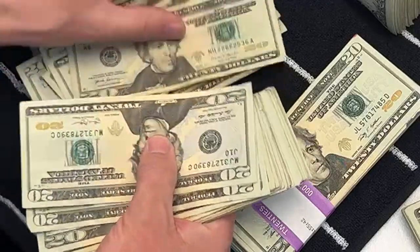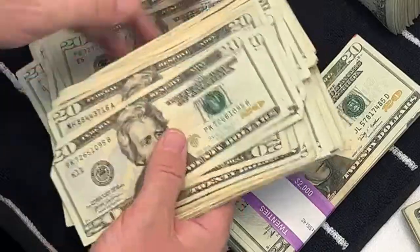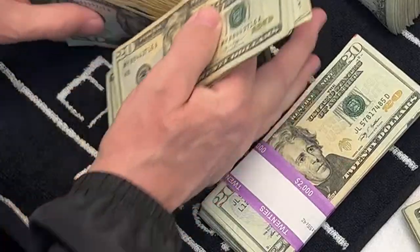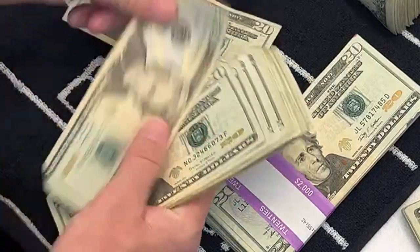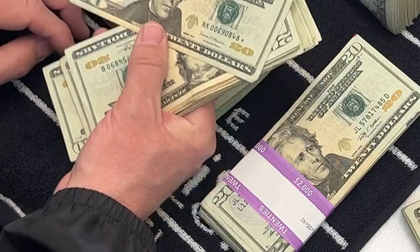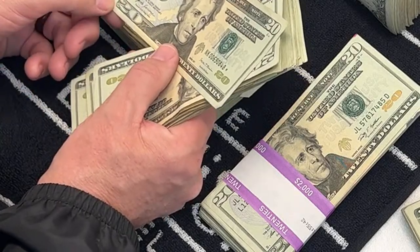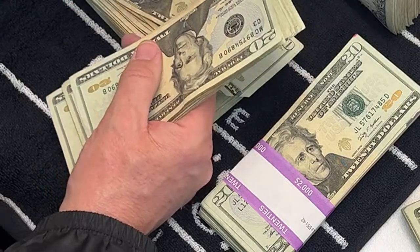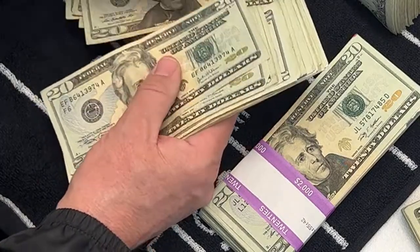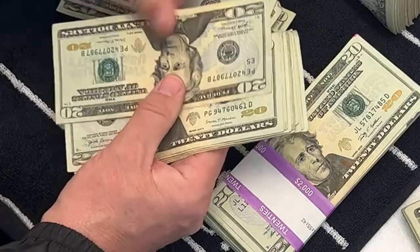So 226625 — almost. And here's a star note — 00690848, it's a 2017 series. A star note — for those of you asking what's a star note — it's also called a replacement note. When the Bureau of Engraving and Printing is making these in sheets of 32, if they find one with errors on it during inspection, they destroy that sheet and put in a sheet of replacement notes in its place. The star indicates it's a replacement note.